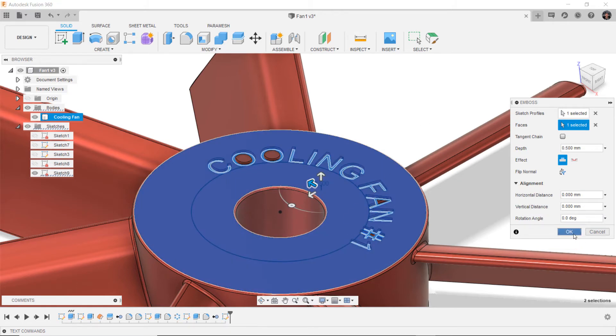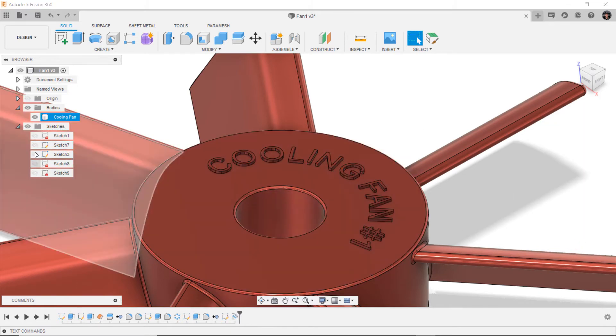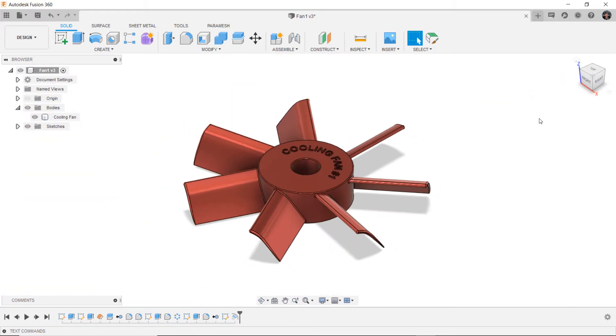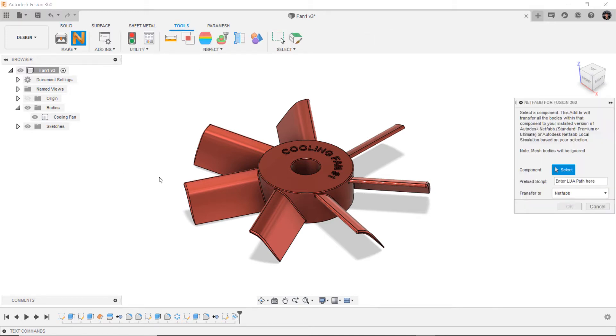Direct as well as structured modeling approaches make it easy to make any scale of edit, small or large, to existing designs. Users can then migrate the new design data through a connected workflow to their print preparation tool, NetFab.